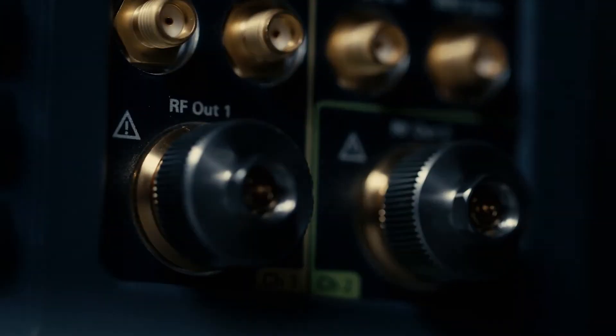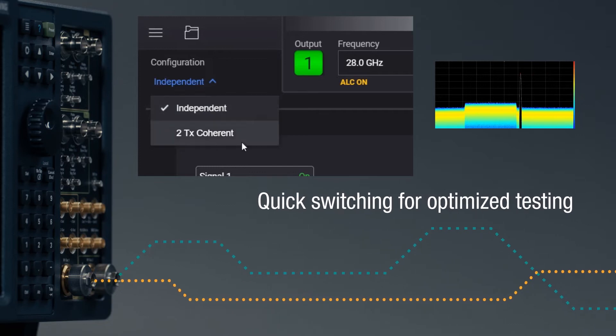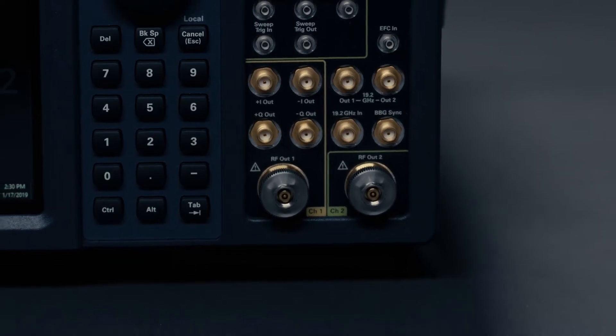Featuring a dual-channel architecture, the VXG allows quick switching from blocker and interferer tests to dual-channel MIMO and beamforming tests without ever having to touch your hardware.